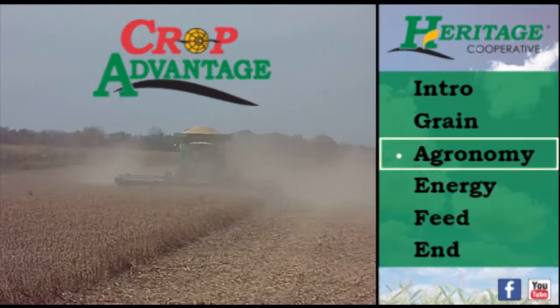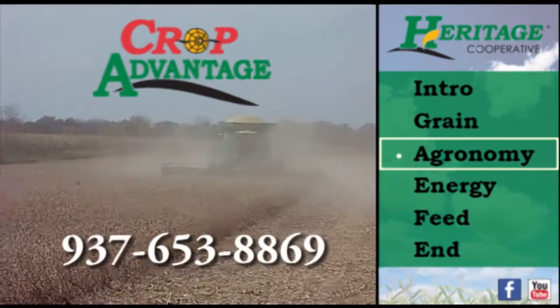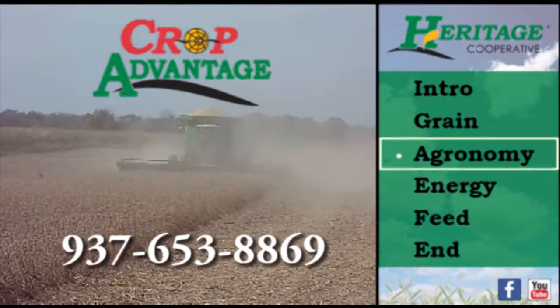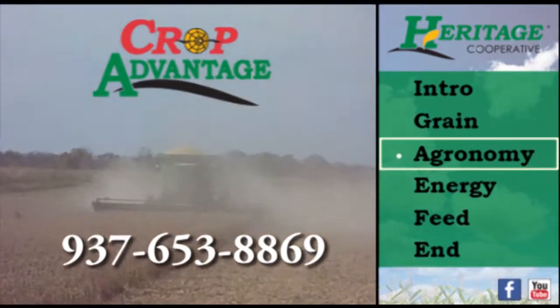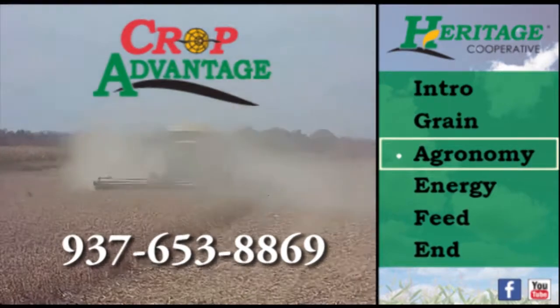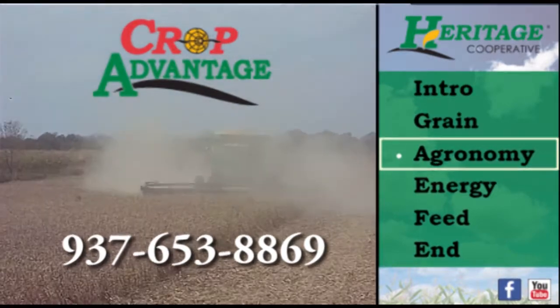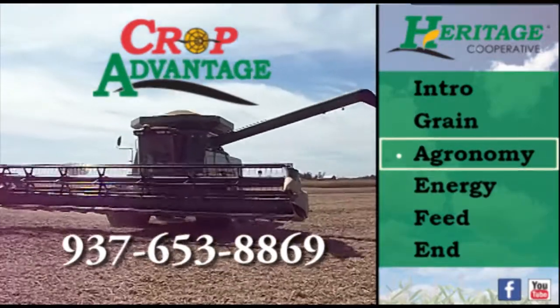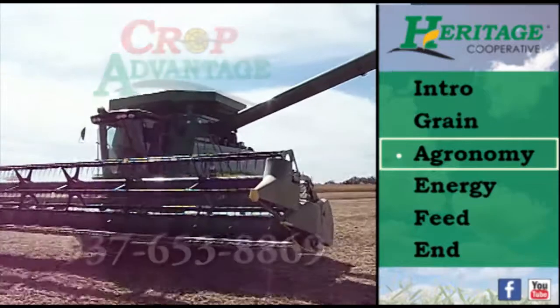Contact your local branch or salesperson and ask about Crop Advantage, an intense soil sampling and nutrition recommendation program. Reserving your corn and soybean seeds for next season needs to be a priority. Heritage Cooperative has programs and discounts in place to make ordering your seed now a good decision. Test plots are being harvested and that data is available to help you make the right decision.